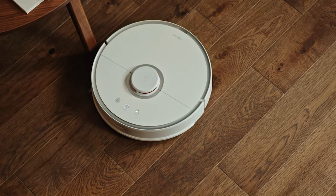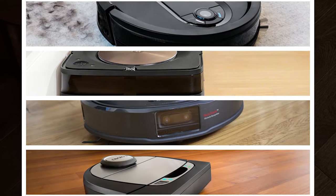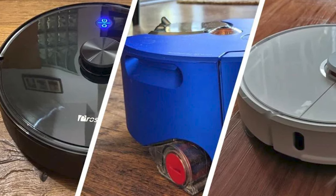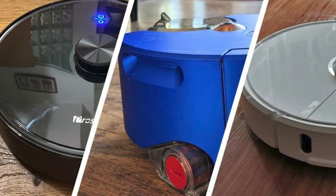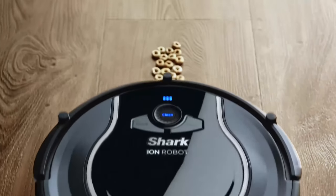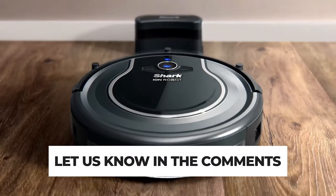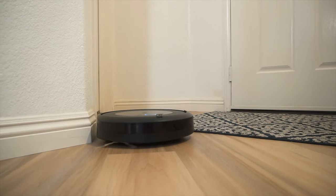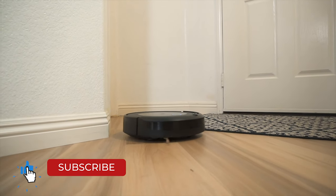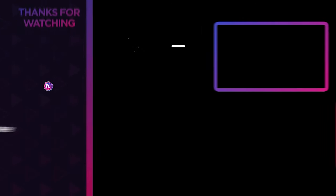Getting the best robot vacuum is quite challenging when you have plenty of models available on the market with decent design and innovative features. All the products mentioned above offer the perfect blend of versatility and innovation, providing users the best-in-class experience. Choose wisely which product suits you best and will fulfill all your requirements. Let us know in the comments which model works best for you and why. Thank you for watching — if you find this video helpful, give it a thumbs up, and stay tuned for upcoming videos by subscribing to our channel. See you in the next one!